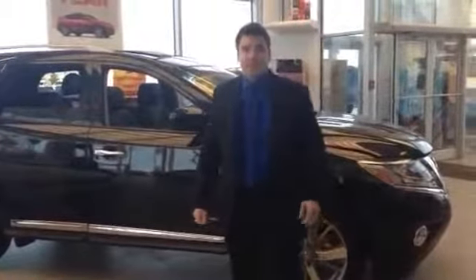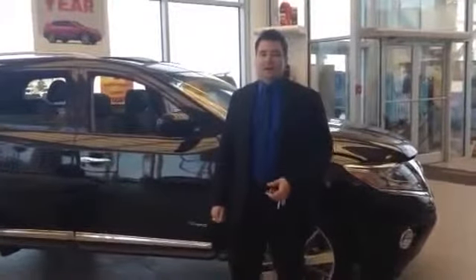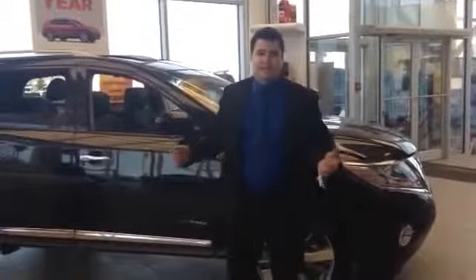This is Nissan's 2014 Nissan Pathfinder in the hybrid model. It's all new for this year. They just released its design last year and it's one of Nissan's most successful redesigns ever. Because this vehicle meets a variety of needs for a variety of people.